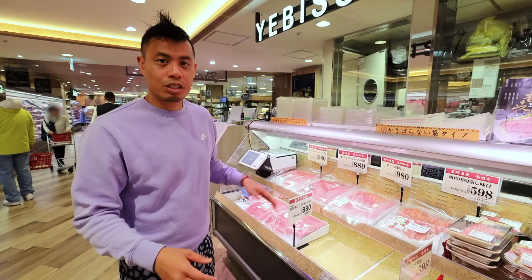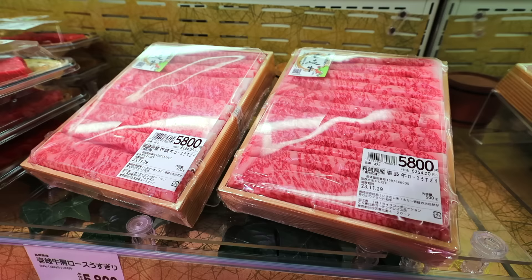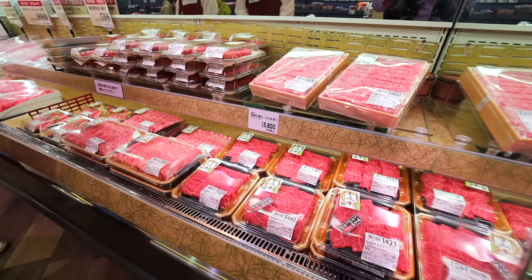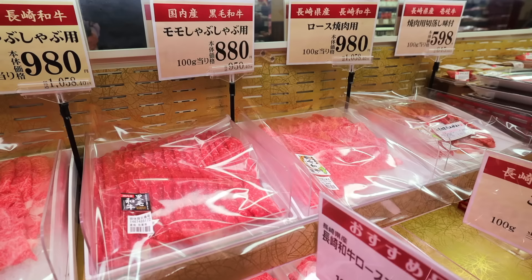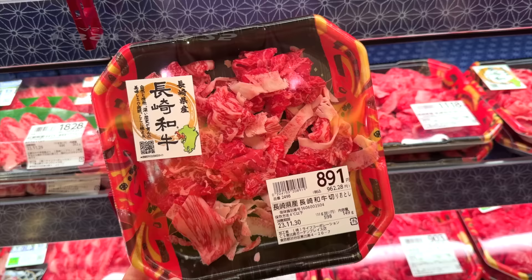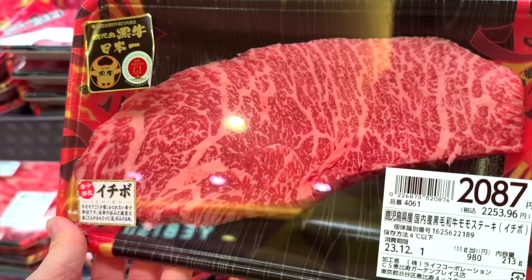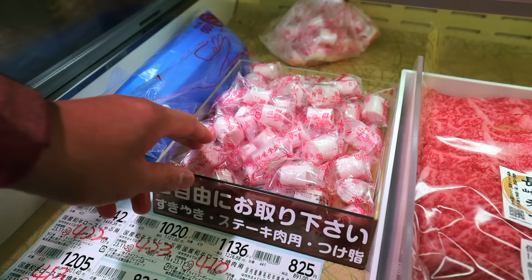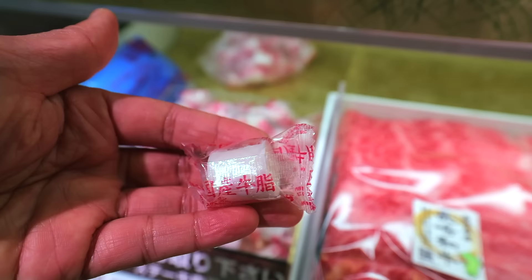Just look at this fresh section — you don't have sirloin or T-bone steaks; you have sliced meat. What I love is the variety of wagyu beef in the Japanese supermarket. This lovely one is Nagasaki Ikigyu beef, and this one is black-haired wagyu from Kagoshima. The best part is they offer free gyushi — pure wagyu fat used for cooking your wagyu — which has a unique sweetness and umami flavor.